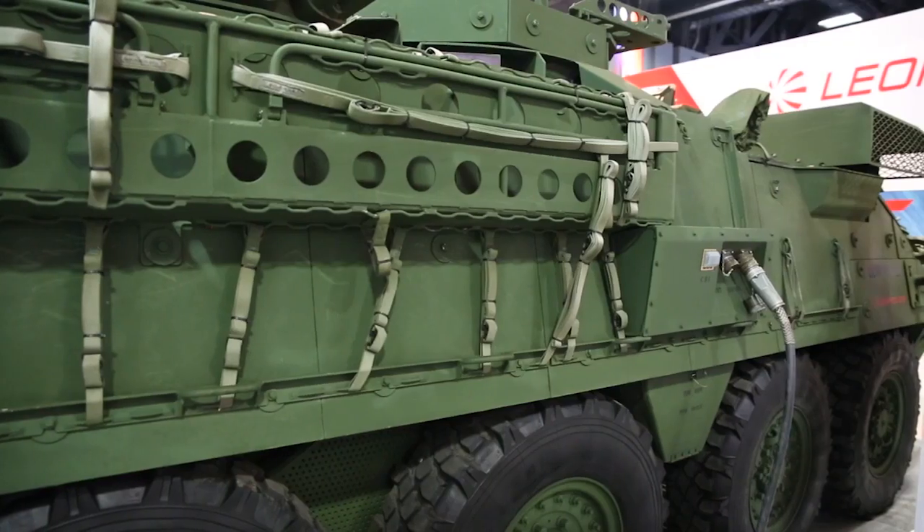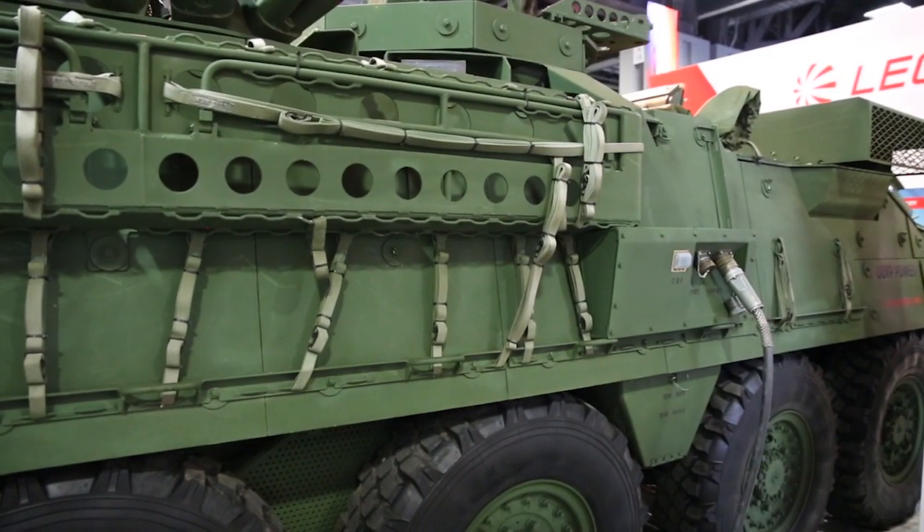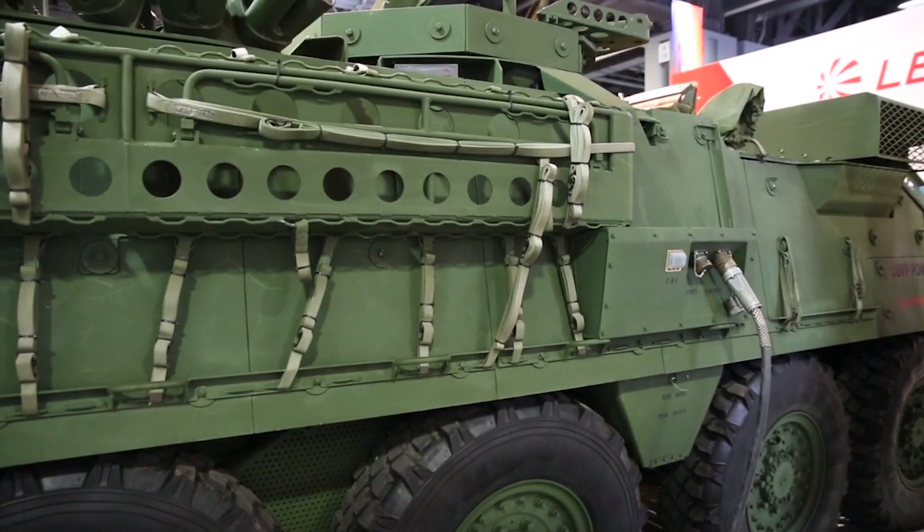The key question is, why is this important? It's important because it enables so many different technologies. The range of vehicles that this technology can support stems anywhere from the legacy or current Humvee up to the medium class, which includes FMTV, Stryker, MATV, and MRAP.